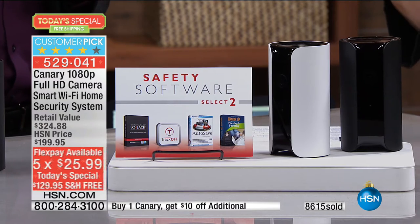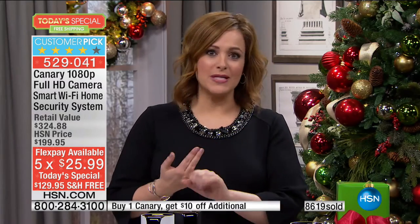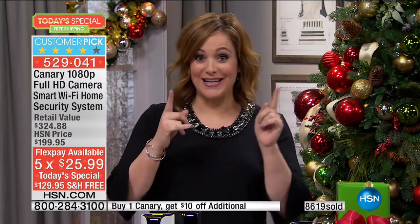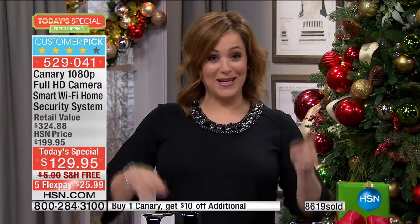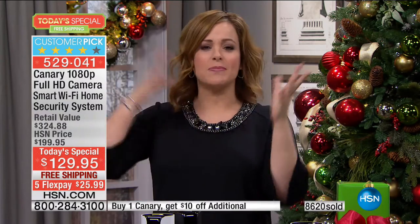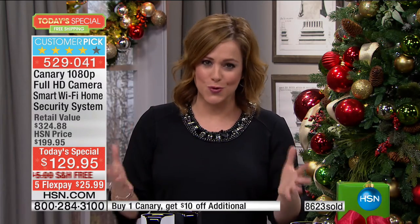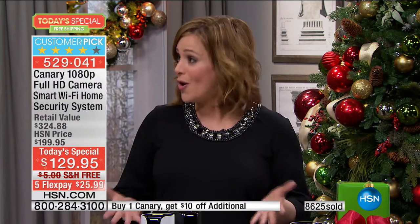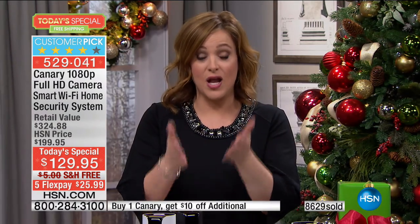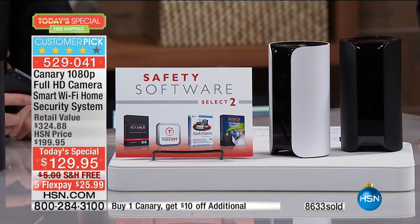Our home is our sanctuary. Every morning when I leave my home in the dark, I pray — no damage, no violence, nothing's going to penetrate these walls — because my biggest investments, my children, my pets, they're in my home. Isn't it nice to have that peace of mind? When you're in control, nobody's going to care as much as you do.